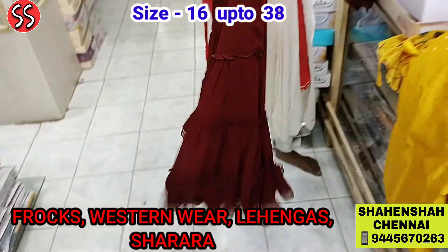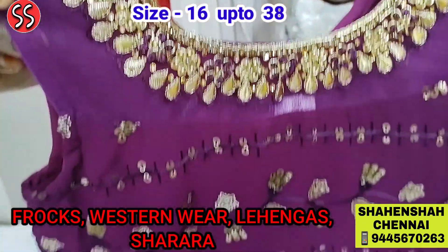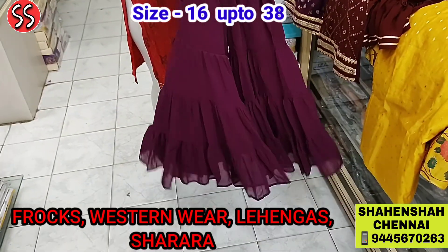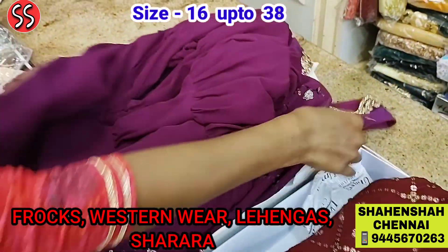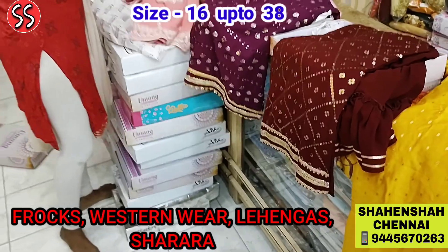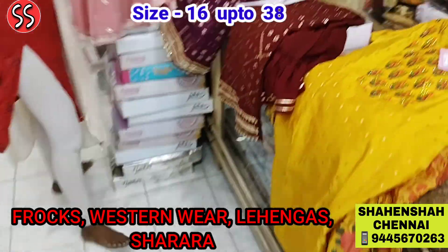Sharara is available from size 24 to 38. We have for kids and teenage girls also. Sharara's always look very trendy — ethnic wear Sharara print. Very nice pant. If you visit our shop, you will be very happy with the collection. We have plenty of collections available. On video we can show you only limited, but when you visit us, we can show you many more collections.